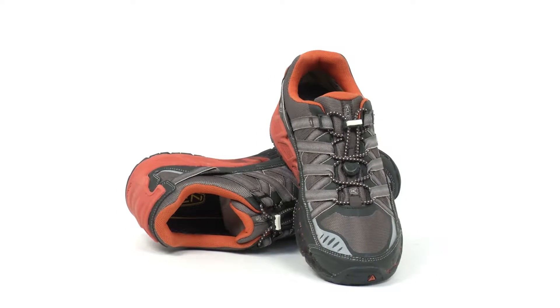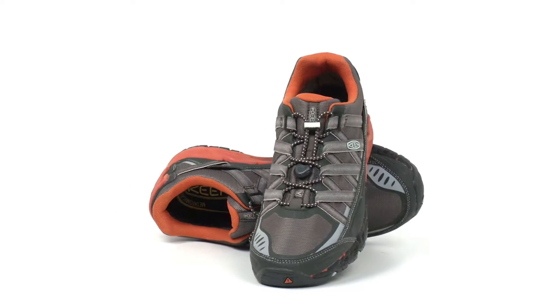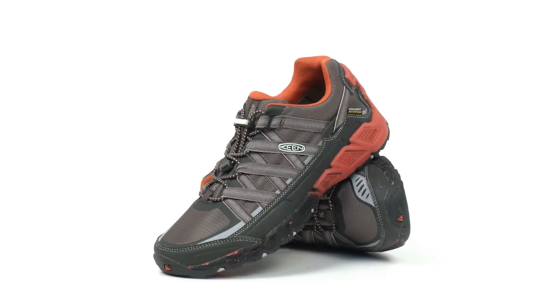The Keen Versatrail WP Shoes. The Versatrail WP Shoes from Keen will help you tackle trails fast.